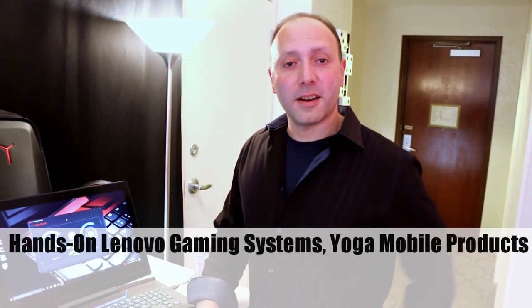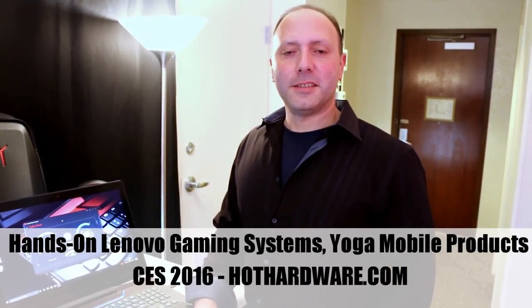Hey, it's Dave Altavilla for Hot Hardware. We are here early at CES 2016 in Las Vegas, Nevada at the Lenovo suite. We're going to check out some Lenovo consumer products, specifically laptops, and we're going to start with a big boy first for you gamers in the audience.